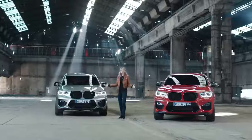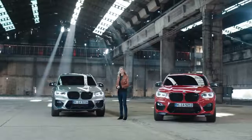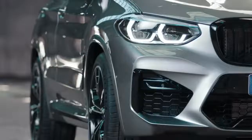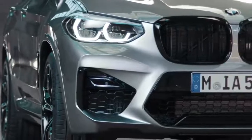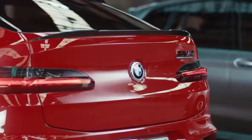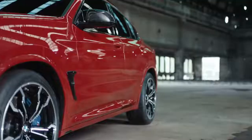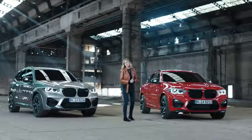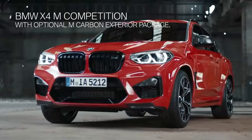Here we have the sportiest versions of the BMW X3M and X4M — the competition models. The X3M is in Donington Grey Metallic while the X4M is donned in the brand new color Toronto Red Metallic. Plus, the X4M is dressed in the BMW M carbon exterior package.